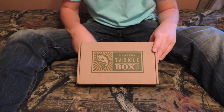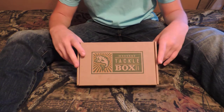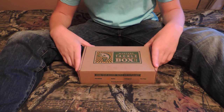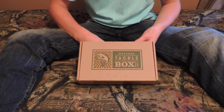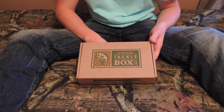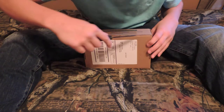Hey guys, today I'm going to be doing an opening of my October Mystery Tackle Box that I just got in. I'm going to try to show you guys what I got — if I got any soft plastics, I'll pull them out because usually I don't do that. So I'm going to try to get a little more detailed. Let's get started.